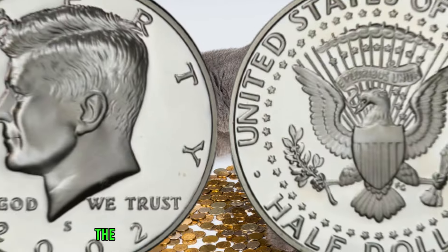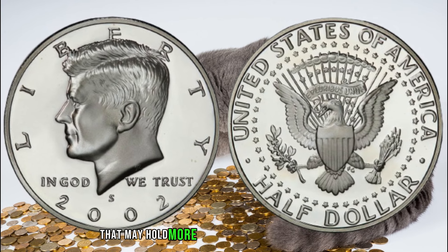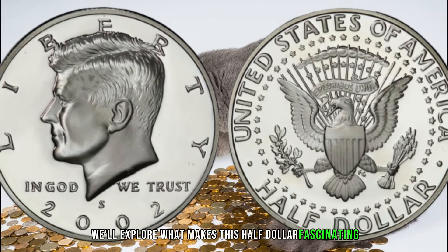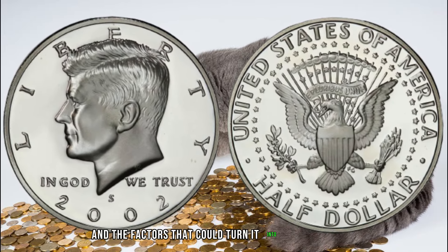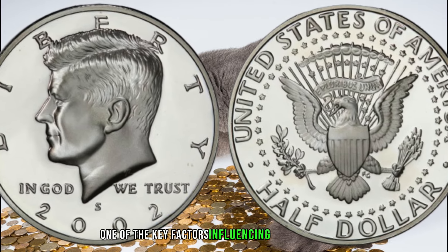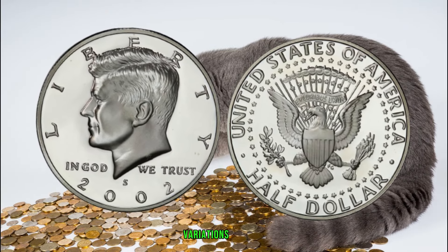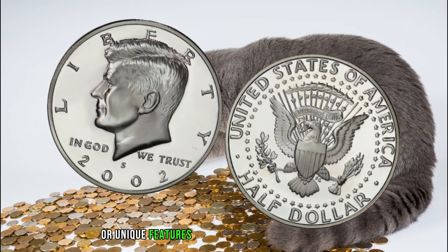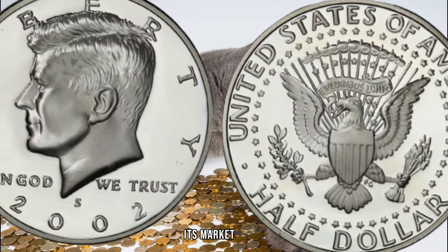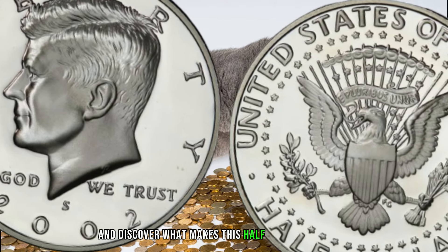Minted in 2002, the 2002 half dollar is a piece of American currency that may hold more value than meets the eye. We'll explore what makes this half dollar fascinating and the factors that could turn it into a hidden gem in your coin collection. One of the key factors influencing its value is the minting process — variations, errors, or unique features can significantly impact the coin's rarity and, consequently, its market value.